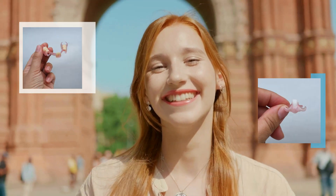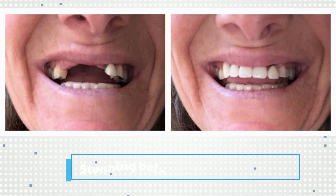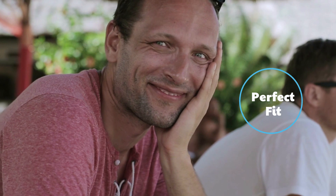Transform your smile with Nesbit and Flexible Partials from Dental Lab Direct. Just look at these stunning before and after results shared by our satisfied clients. Their words say it all: comfort, confidence, durability, and a perfect fit.